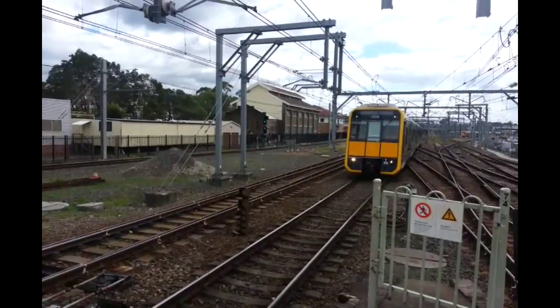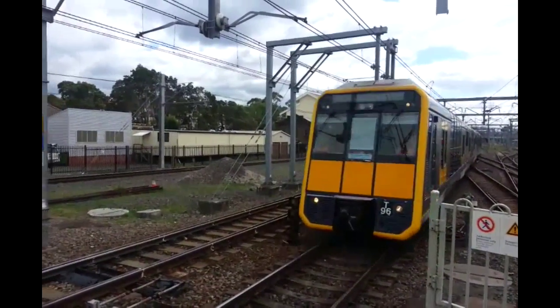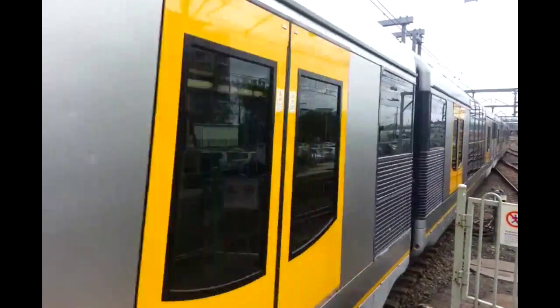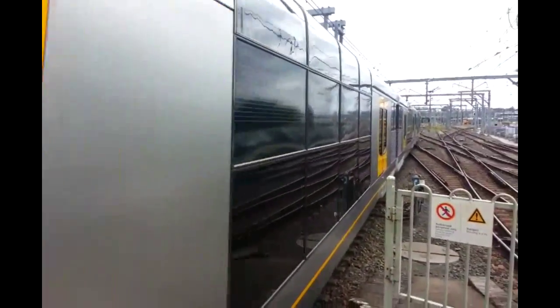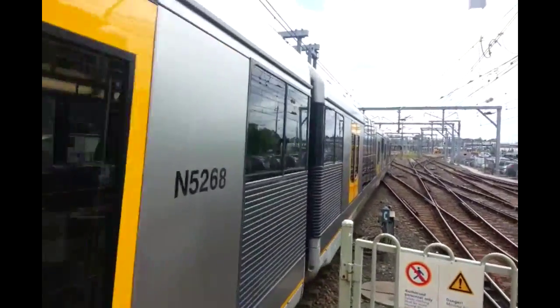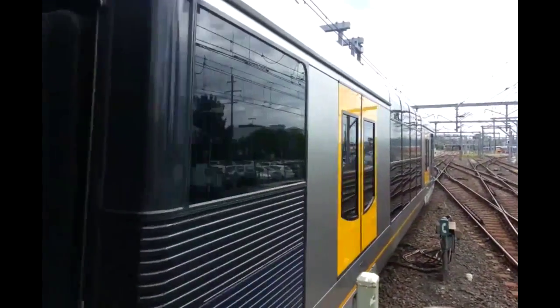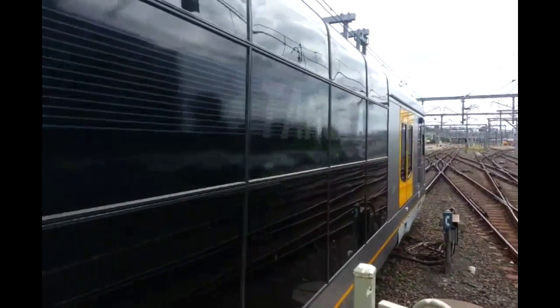Hello and welcome to the Transport for New South Wales Vlogs Channel. Here we have T96 with M-set doors. These doors have been installed because they're a lot lighter, and because the panels on the normal Tangara doors get kicked out a lot, so these have been installed to stop that.